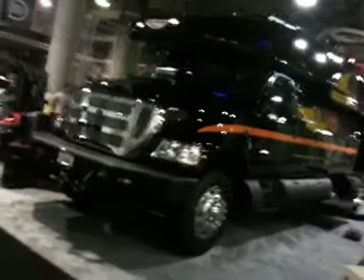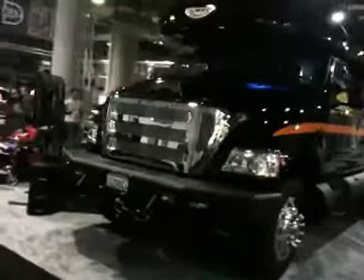All right, this thing is ridiculous. It's called Dunkle. It's a gigantic truck. Look at the grill. Look at this thing.